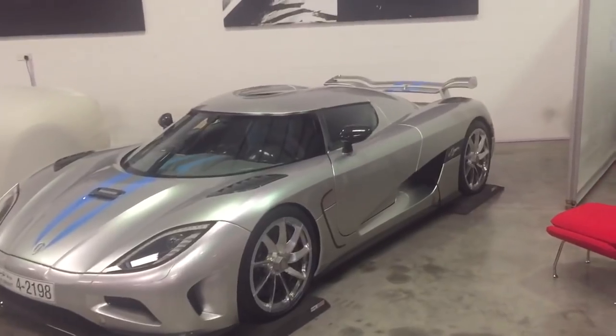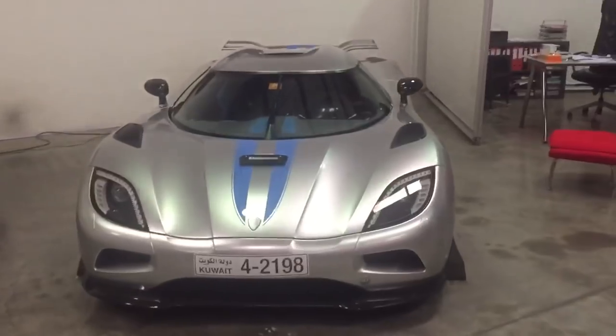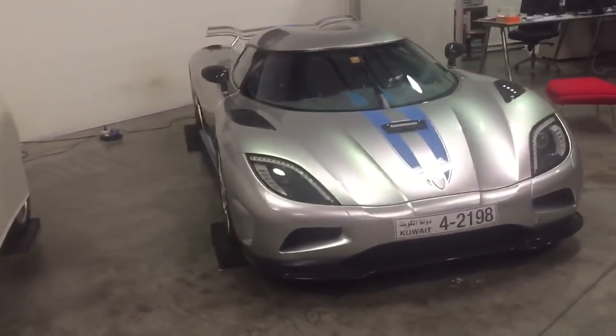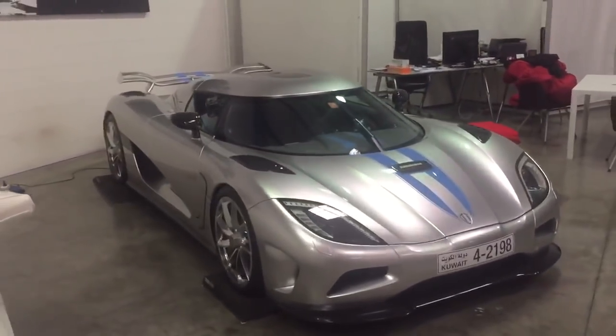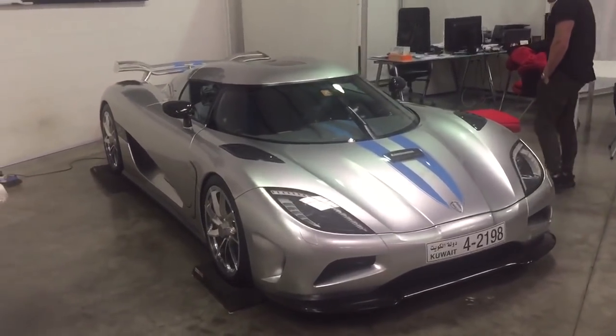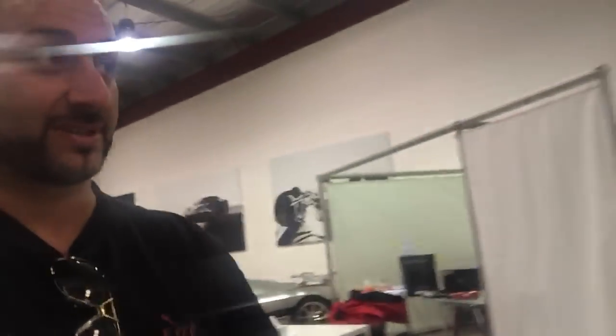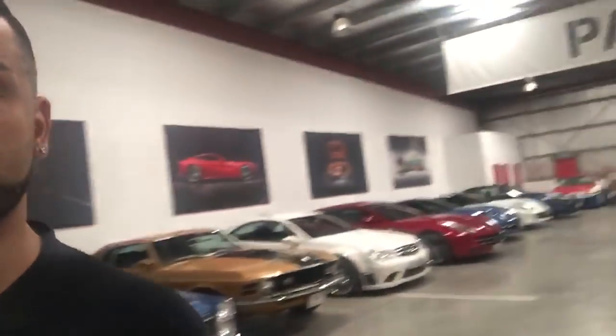Everything is locked here. This is an exclusive place in Dubai — to be honest I can't even tell you where it is, it's like cloak and dagger. Some of the cars behind me, it's just unbelievable. I'm going to walk into the next part of the unit — as I said, I'm restricted in what I can show you, but I'll be lucky enough to show you what's here.